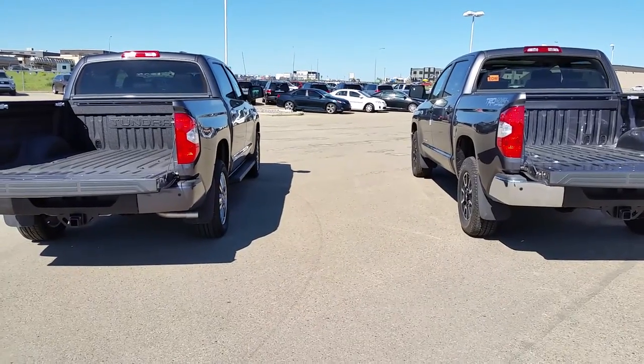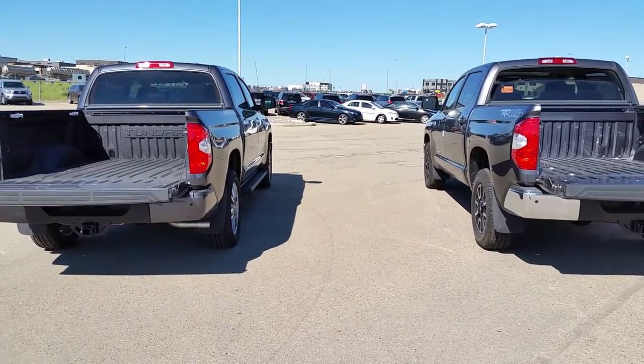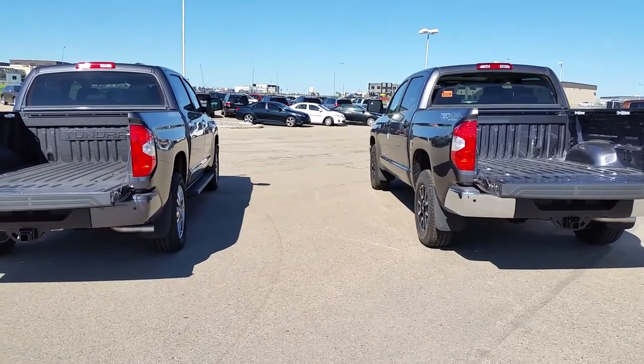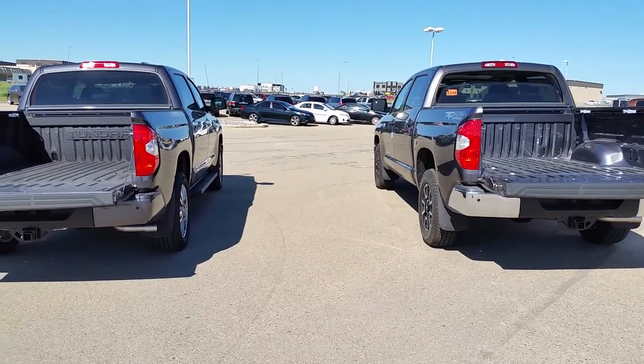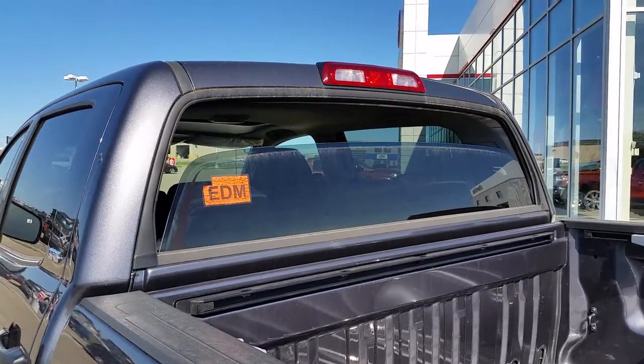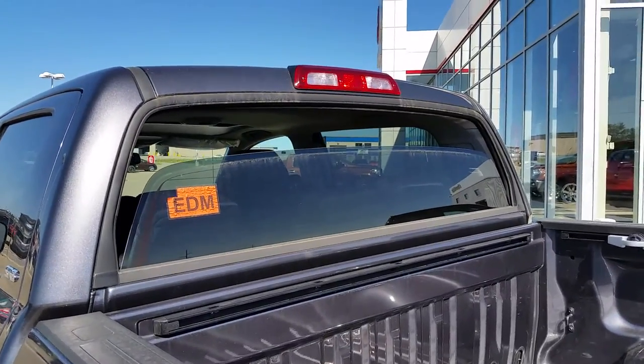When you look at the back of the two trucks, you can see the Platinum on the left has the spray-in box liner and the TRD on the right does not have the spray-in liner. Both the TRD and the Platinum will have the rear window that rolls completely down.